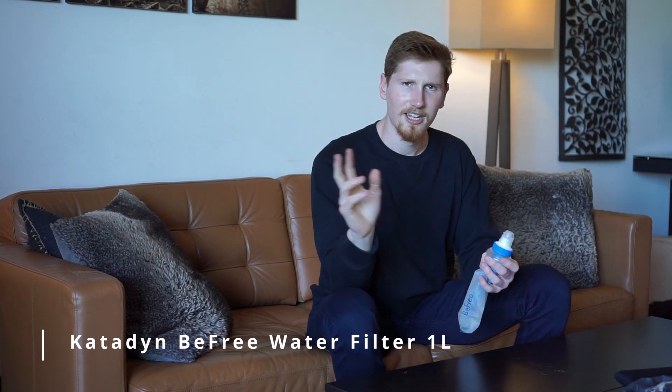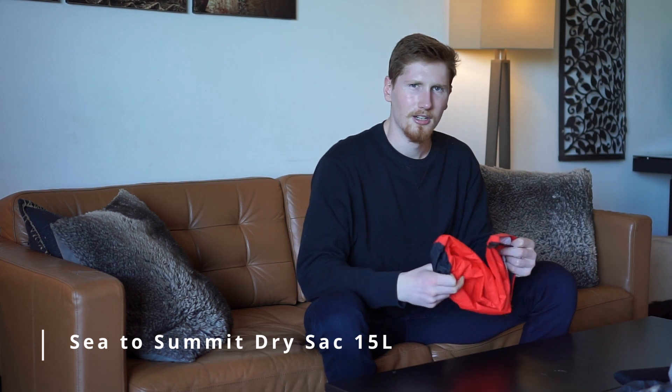I carry an Anker portable charger — large enough to charge my phone four or five times — very useful when you're out all day and can't stop to charge. Instead of a Nalgene this year I'm experimenting with a Katadyn BeFree water filter bottle, which folds down small to fit inside the backpack when not in use and holds up to a liter. I'm also bringing a large Sea to Summit dry bag to protect our phones and valuables when we're renting a boat along the coast.